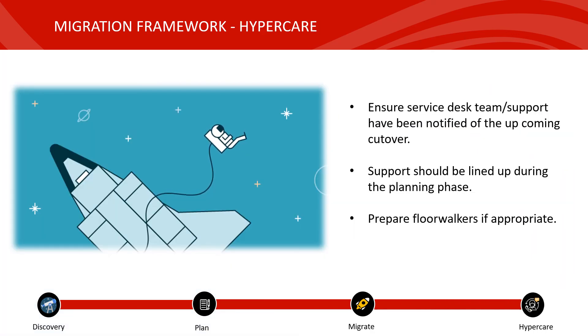Once the cutover has been performed, we will enter a state of hypercare where support staff come to life to assist employees across the organisation with any teething issues. Support teams should ideally be engaged during the planning stage so they're well aware of the cutover date and have access to all the latest documentation and guides. For example, documentation might be needed to reconfigure mobile devices. You might also want to prepare floor walkers — in a large call centre type environment, having people walking around to ensure Outlook profiles have been reconfigured successfully and addressing missing emails or other issues is a good idea.